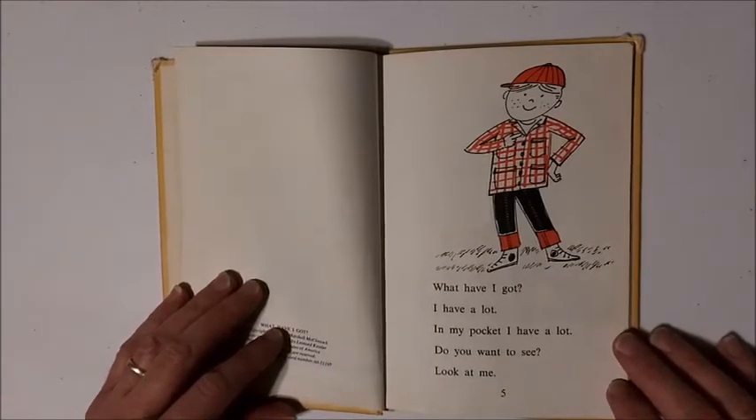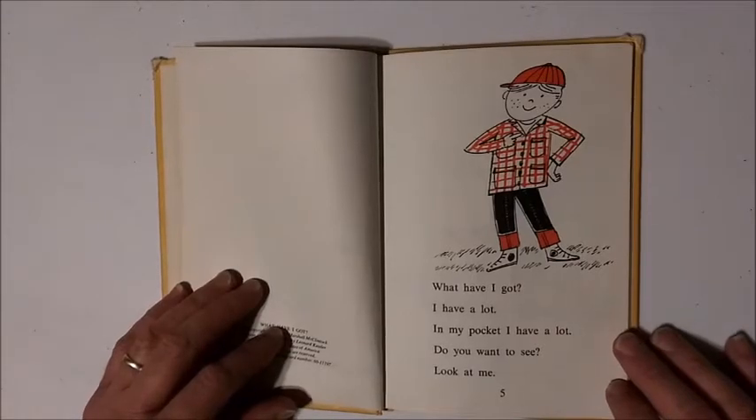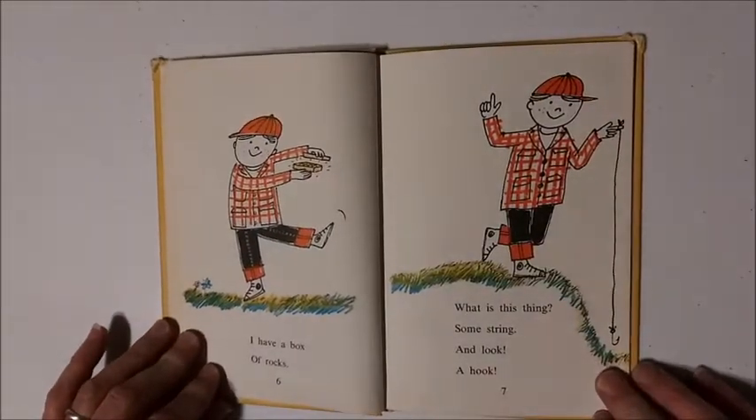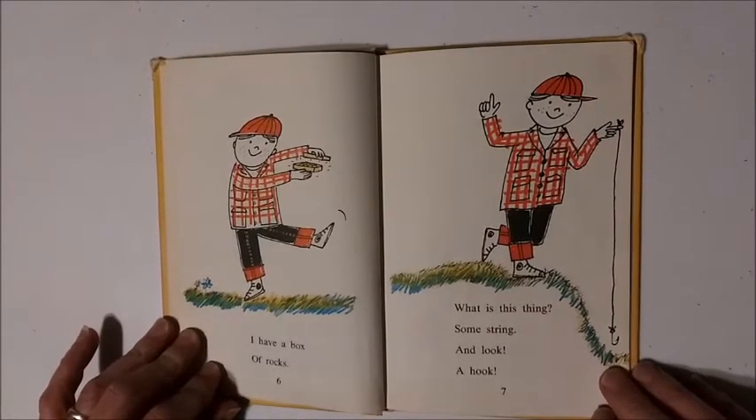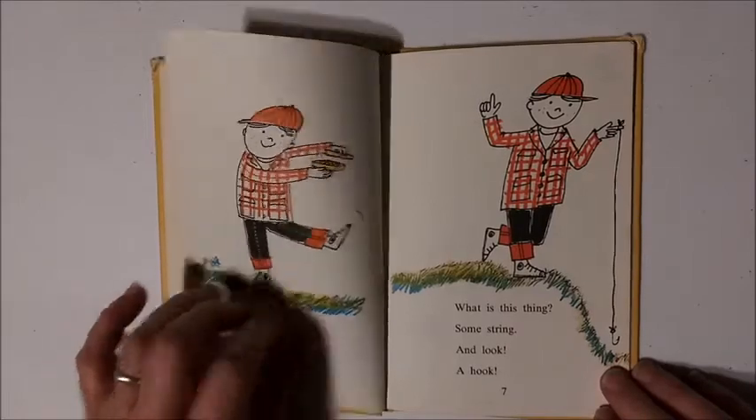What have I got? I have a lot. In my pocket I have a lot. Do you want to see? Look at me. I have a box of rocks. What is this thing? Some string. And look, a hook.